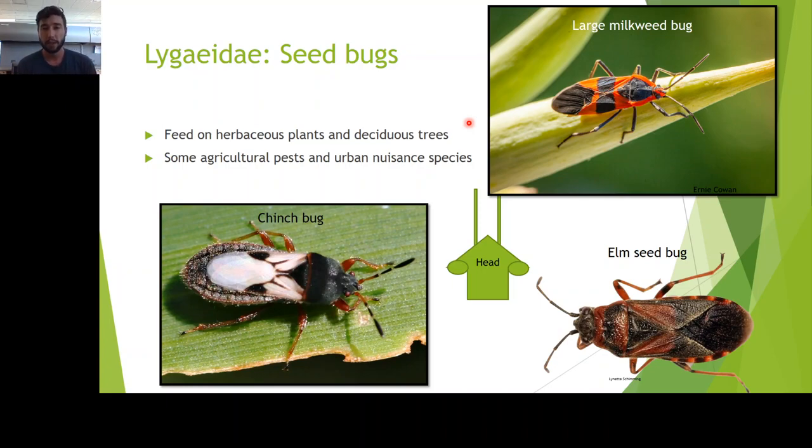Lygaeidae, the seed bugs. This is a really fun family because there's a lot of color, pop, and diversity. There are a lot of other insect families that look like them, but we'll highlight some popular species you might run into. Most of them feed on herbaceous plants and deciduous trees. The large milkweed bugs feed on milkweed — they collect the defensive secondary compounds of these plants and use that as a defensive mechanism to avoid being eaten, along with aposematic coloration to warn predators off. What makes them different from something like the box elder bug is there are only a few veins — about four — in the membranous portion of the hemilytra, whereas on a box elder bug or other similar families you'd have many more veins.